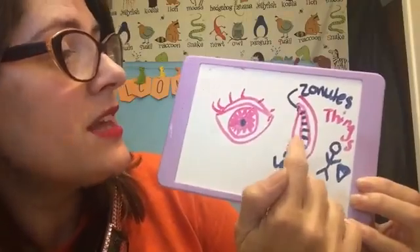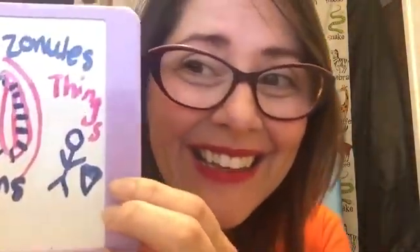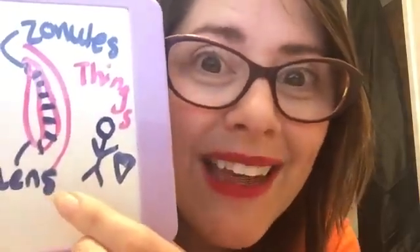Your lens is held in place like a trampoline, with fibers called zonules. Zonules! Say it with me! Zonules! I teach ESL. Zonules! They are very tiny, and they help your lens to stay firmly in place so you can see things — like a person and a pizza. Pizza's my favorite!